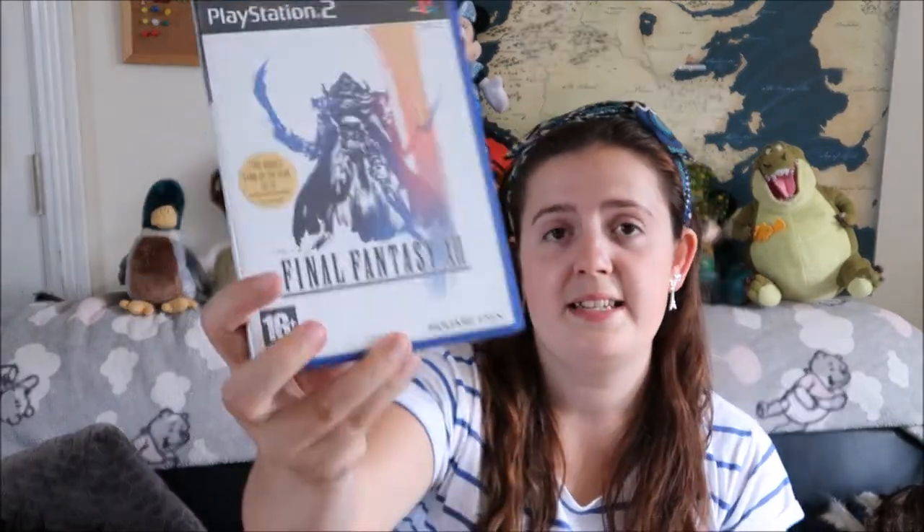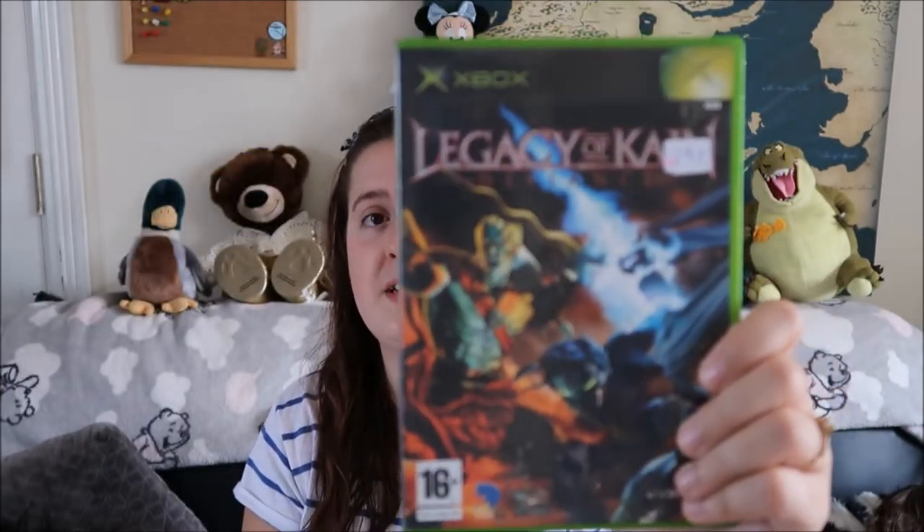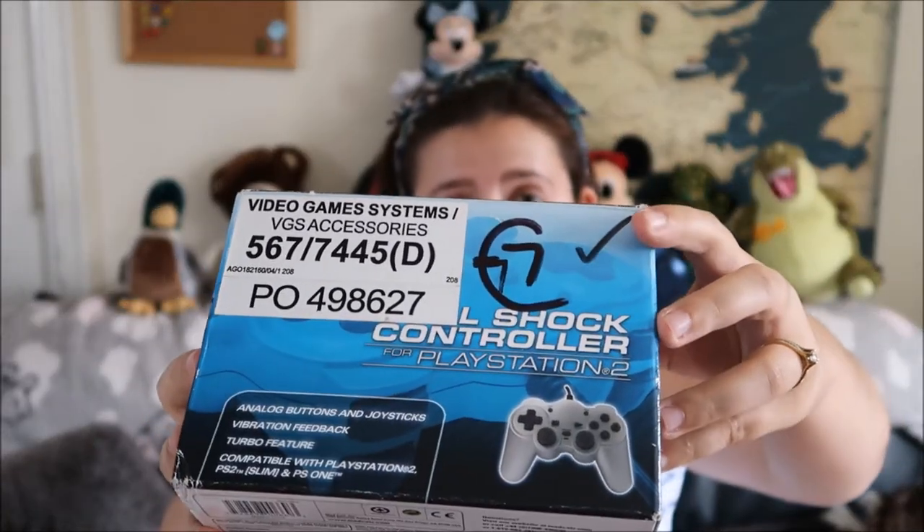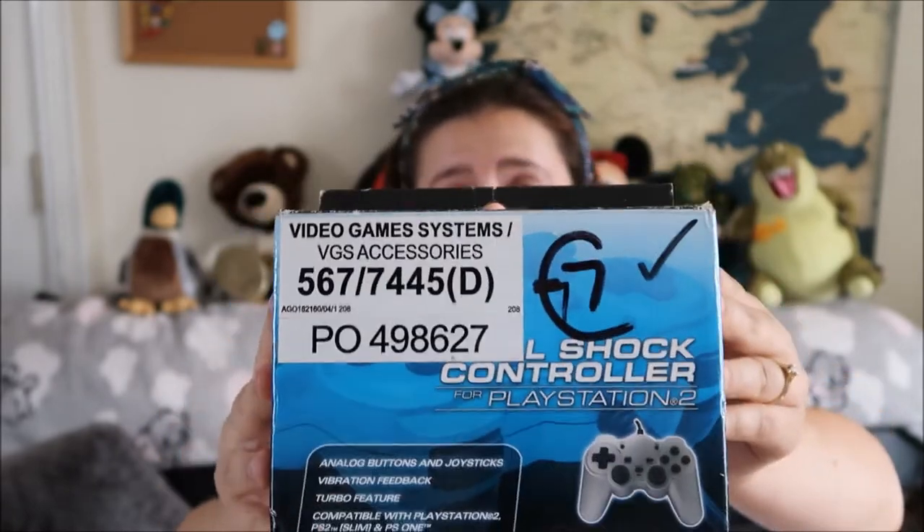The next two items aren't Disney or Harry Potter — I got Final Fantasy 12 for 2 euro and I also got Legacy of Cain: Defiance for Cahill. I'm a bit of a collector of consoles and all things gaming so I didn't have these two so I picked them up. The last thing from that bag is an unofficial PlayStation 2 controller — it says 7 euro but I paid 1 euro for it and it's still in its plastic wrap, so why the hell not.